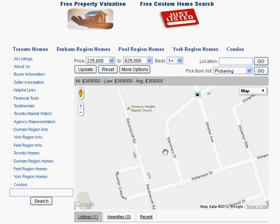Are you looking for homes for sale around Stammers Drive in Ajax? Welcome to our interactive map, which is updated daily.